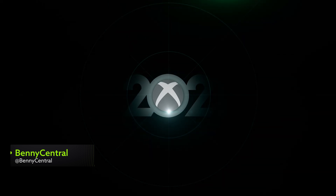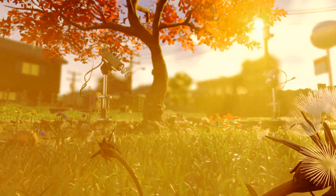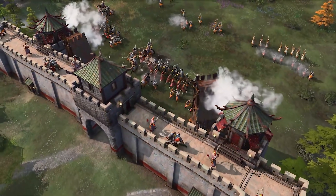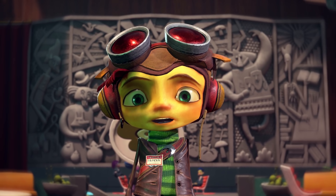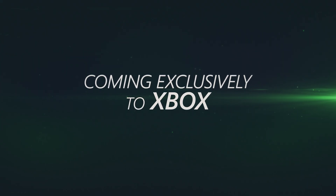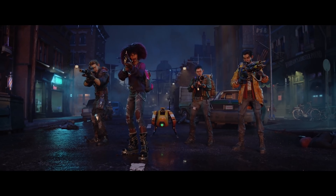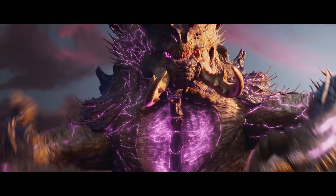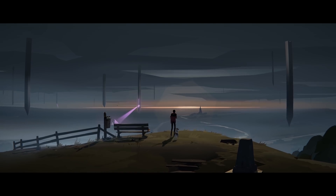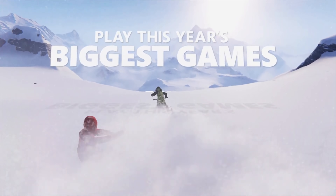This year's Xbox and Bethesda Game Showcase delivered on pretty much every front. Not only did we get a fresh look at a bunch of massively anticipated Xbox exclusives, like Halo Infinite, Psychonauts 2 and Starfield, but we got a whole new list of incredible looking exclusive games to start getting excited about. And that's what we're talking about today. So here are all of the biggest Xbox exclusive titles that we got to see for the very first time this month. And best of all, every single one of them will be a day one Game Pass edition.